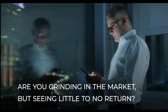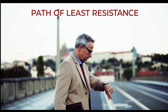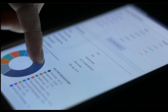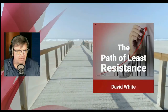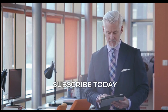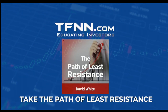Are you grinding in the market but seeing little to no return? Or are you a successful trader simply looking to make your job a little easier? Learn to take the path of least resistance with David White's powerful trading newsletter. David White is an accomplished trader whose deep understanding of technology and the markets allows him to consistently find and share winning trades. Support and resistance define the ranges in which stocks trade. David White's trading newsletter, The Path of Least Resistance, is delivered daily before the markets open. Subscribe at TFNN.com for $119 a month — try all of our newsletters risk-free with our 30-day money-back guarantee.